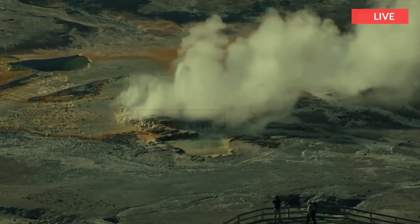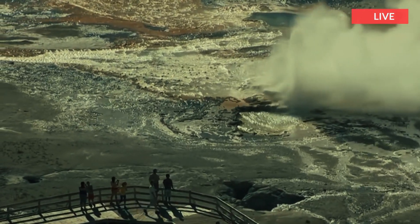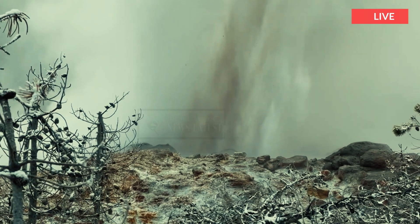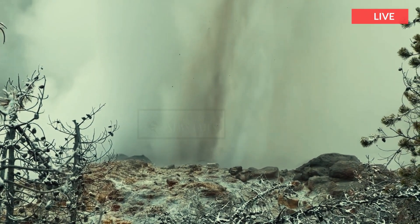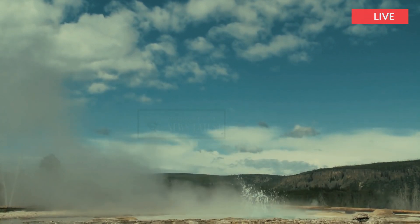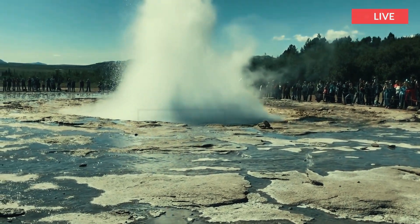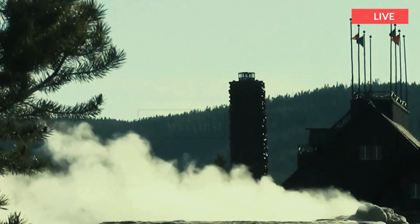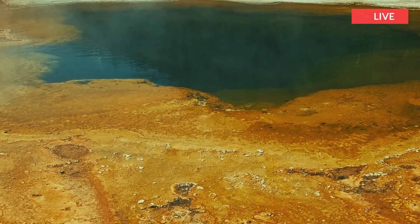The lower geyser basin sits on unstable glacial gravel on top of solid rock. The jarring energy of an earthquake can make the gravel vibrate and shift position, and compact or fracture. All these changes affect water supplies to hot springs.